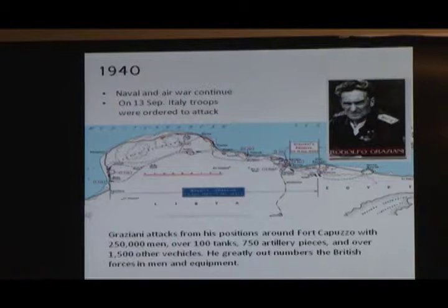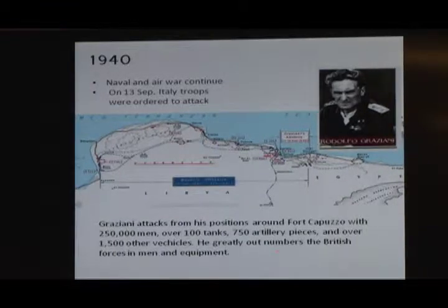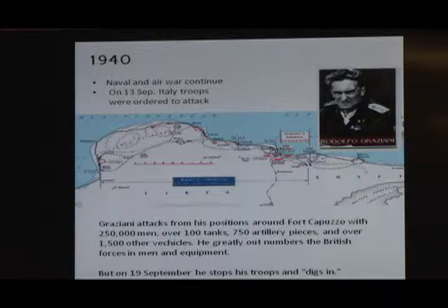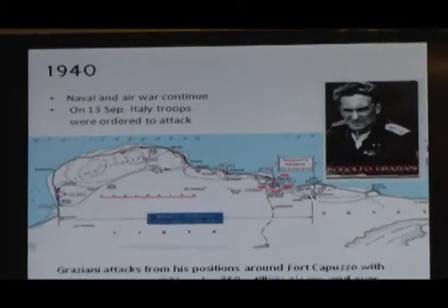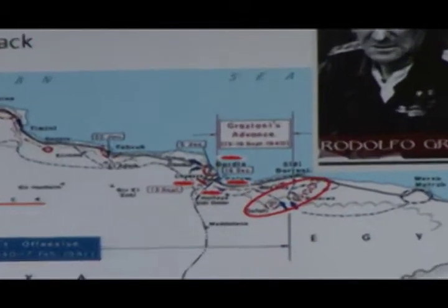So Graziani — and there's his picture — he attacks from his positions. You see those little red things going up? Those are the points or places where Graziani was strong. From those positions, he attacked with 250,000 men, 100 tanks, and 750 artillery pieces — a huge amount of equipment. He greatly outnumbered the British. But on the 19th of September 1940, his own troops stopped where that circle is. That's where he stopped.